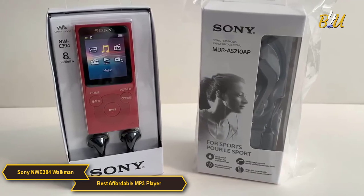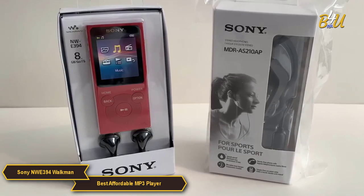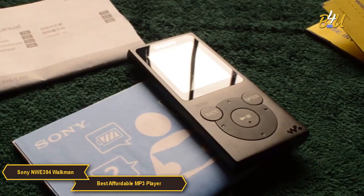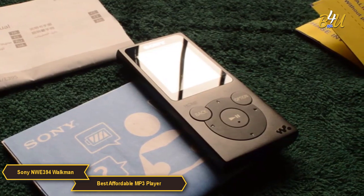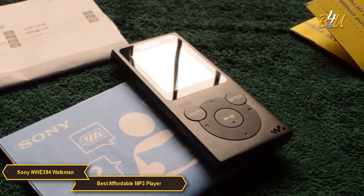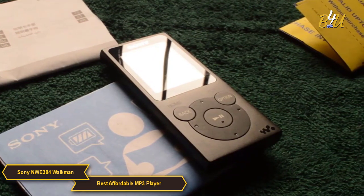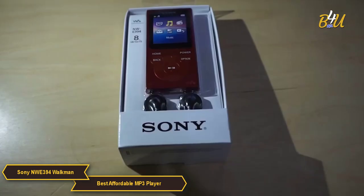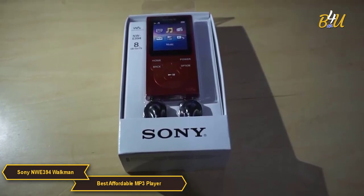In summary, the Sony NWE394 Walkman is an excellent choice for anyone seeking a simple, effective, and affordable MP3 player. Its combination of quality sound, support for multiple audio formats, portability, ease of use, and impressive battery life make it a top pick in the budget MP3 player category. It's a device that delivers the essentials of music playback without unnecessary complications.